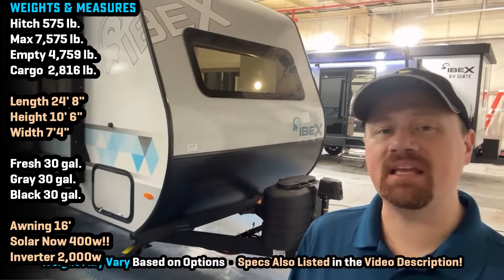Hey everybody, Josh, your RV Nerd with Vicious RV here at Ibex today with some updates on their 19 MSB.